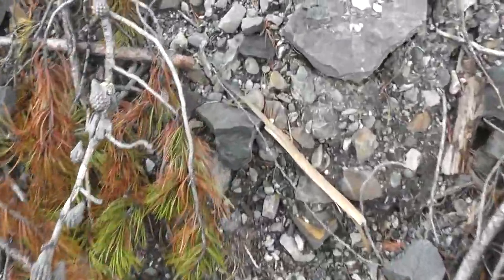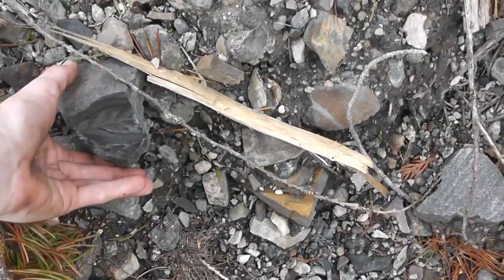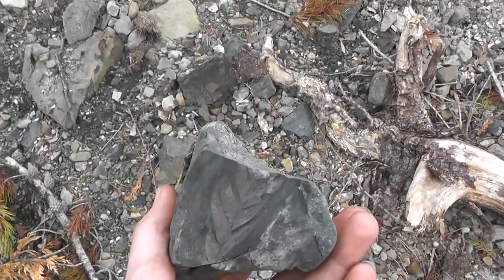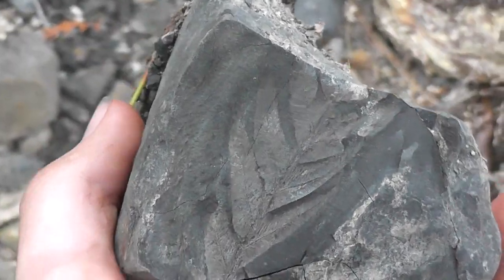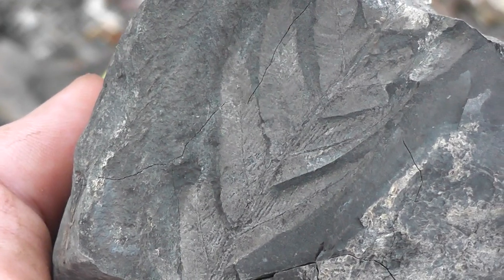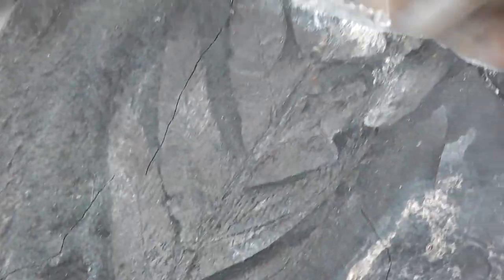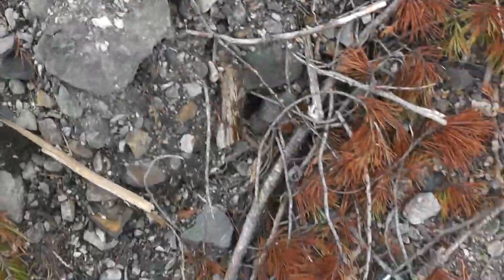Wow! Thank goodness I kept recording. That is beautiful — take a look at that. So it does pay off to look around these areas. That is a beautiful plant. Amazing preservation, some really nice detail in that. You can see the veins and everything. That is spectacular.